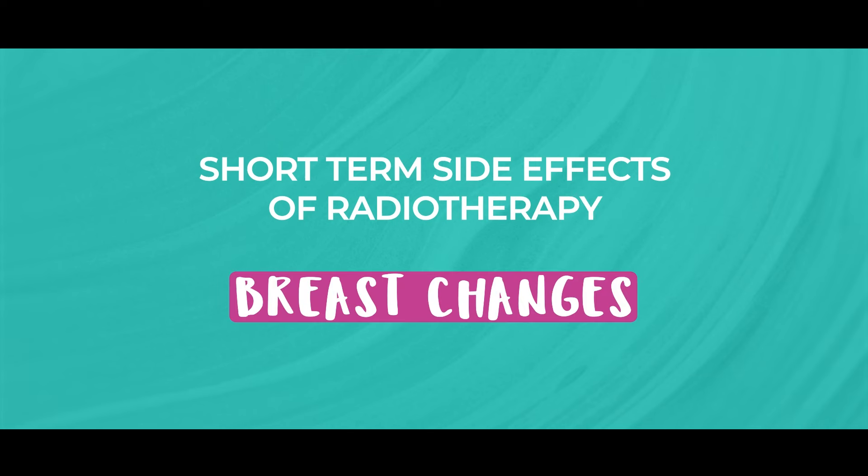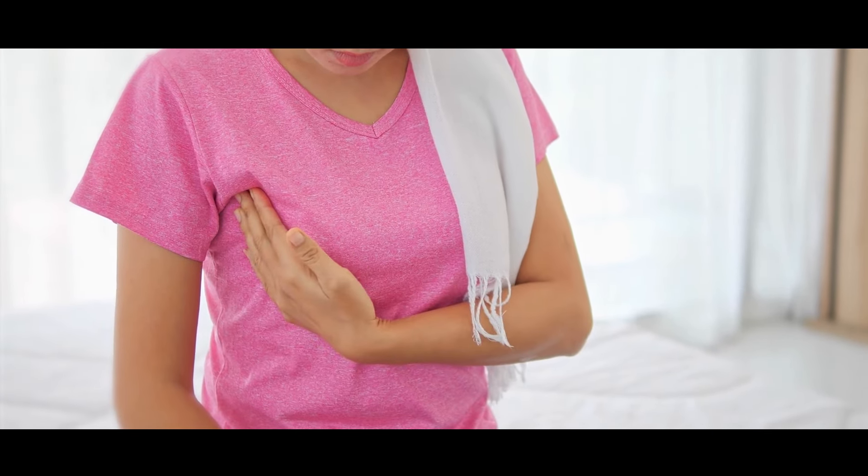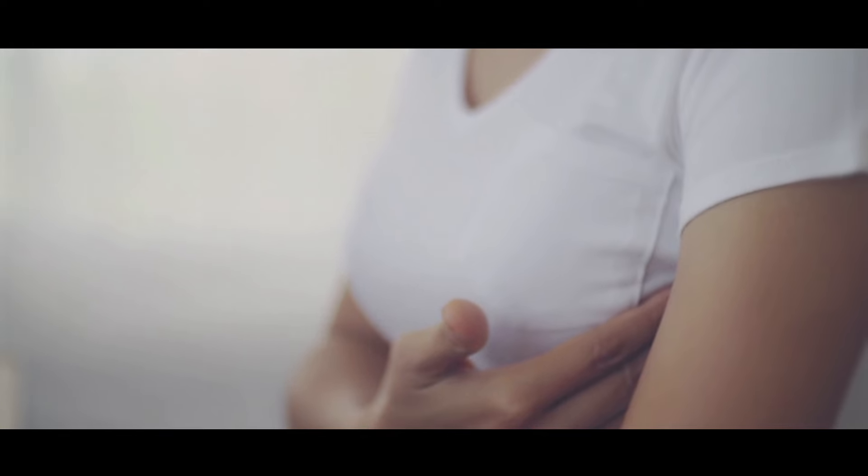You may also notice breast changes. Radiotherapy can affect the breast, which may become a little bit swollen, uncomfortable or painful. These side effects usually settle within a few weeks after treatment. And you may also experience soreness and tenderness of the breast as well.